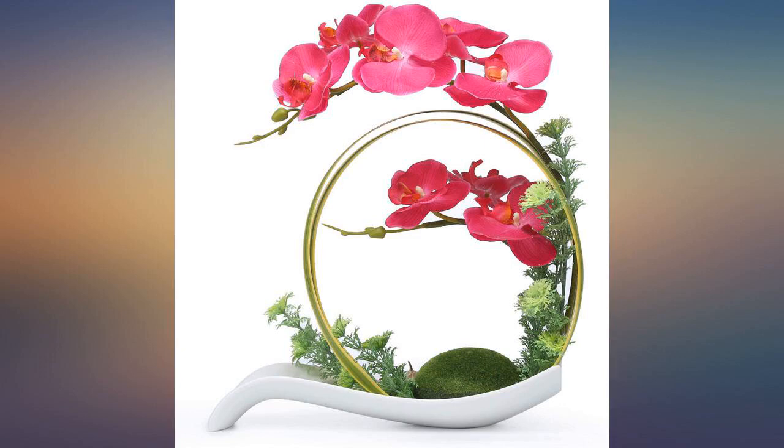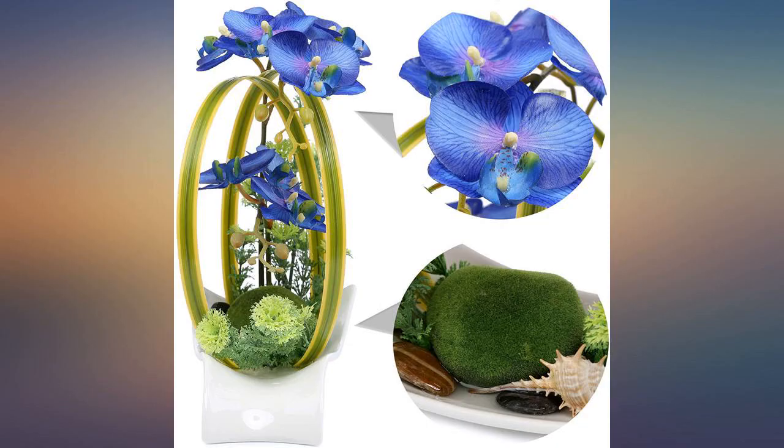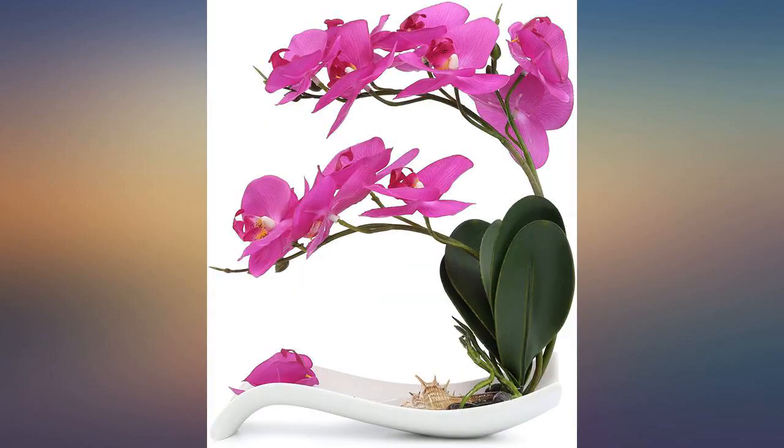It looks just like in the picture. This is really pretty and currently sitting on my desk. I wish the leaves at the bottom were a little bit less dark green to match the orchid stem, but it's a minute detail.